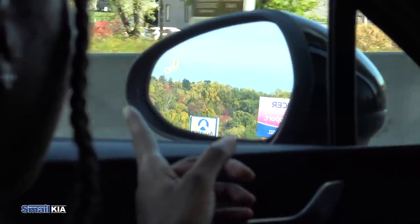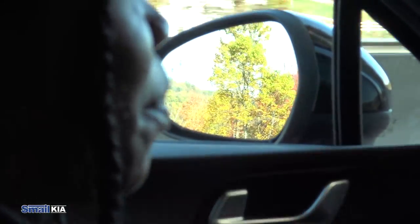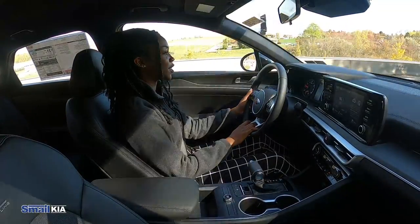As you see someone's coming into the blind spot, we get a light on the screen, and if you try to turn while there's someone in your blind spot, the system beeps and the light flashes on the mirror as well. That's to let you know that it's not safe to turn into the lane.